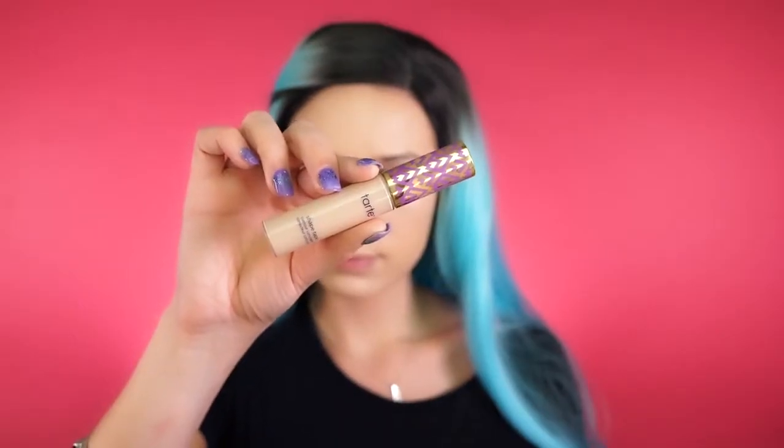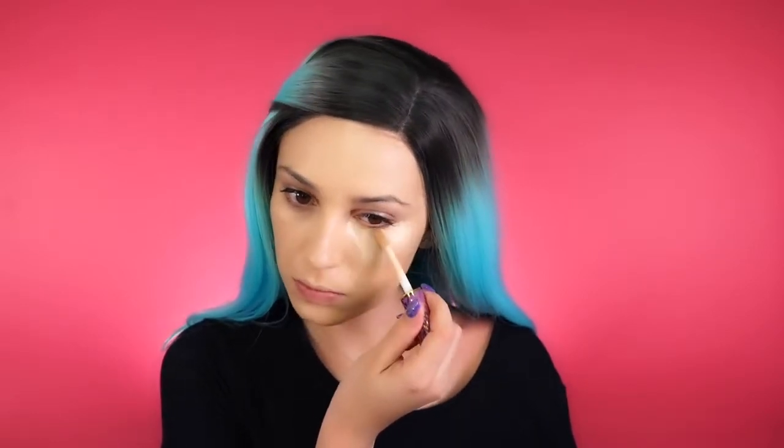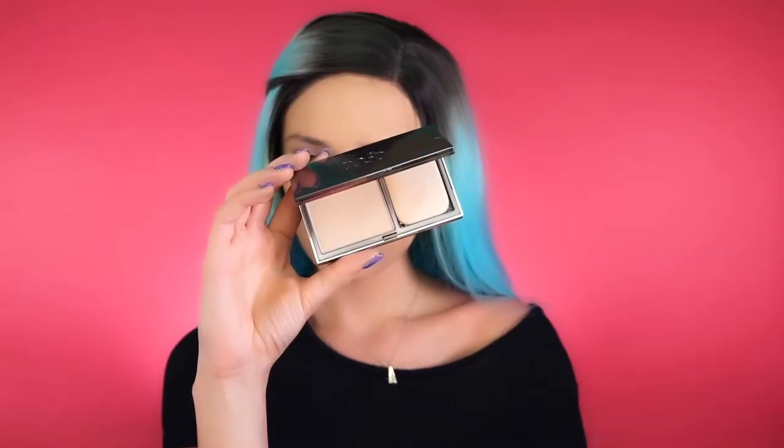To conceal, I'm going in with the Tarte Shape Tape Concealer — a new product I'm so obsessed with. It's full coverage and matte, so you don't have to set it with powder, but I always like to. I blend this out with a Real Techniques damp beauty sponge. To set underneath my eyes I'm using a translucent powder, just slightly tapping it in to prevent creasing. To set my whole face I'm using my Urban Decay Foundation Powder and dusting it all around with a big brush.